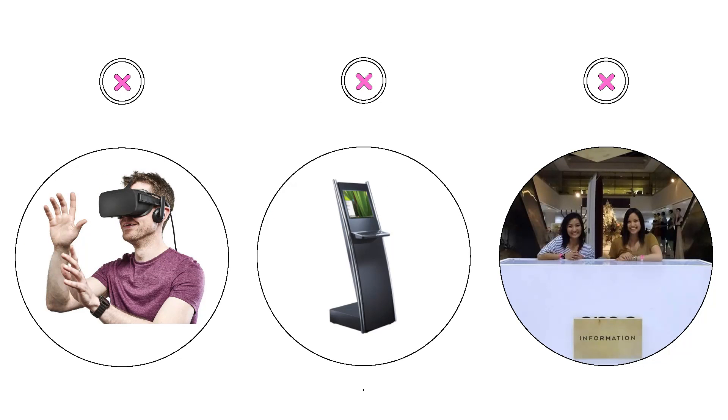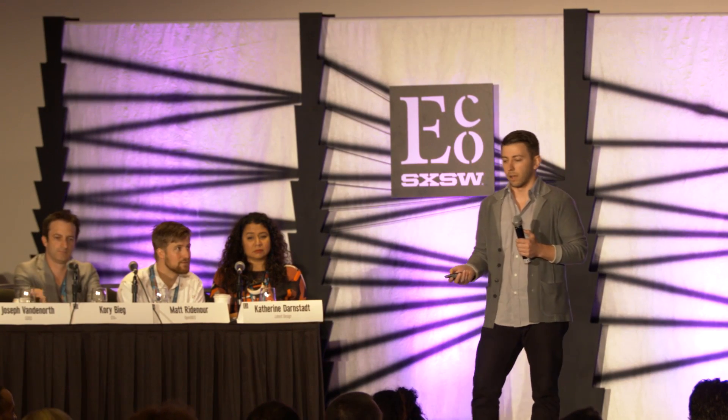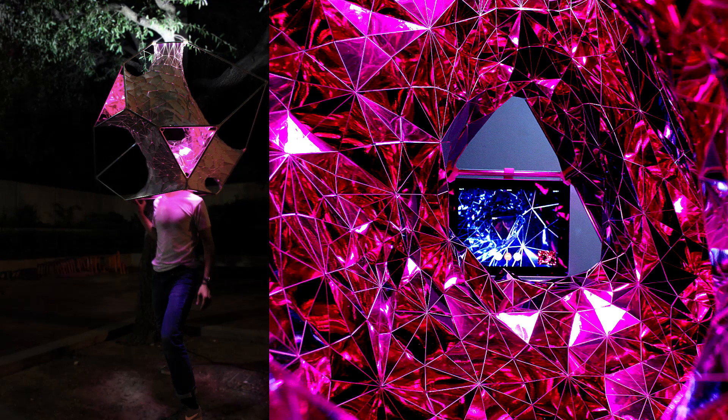We weren't really interested in how VR technology makes us look, which makes us look kind of weird. We weren't really interested in a kiosk or information point. What we were interested in is developing a project that interacts with users — a fully immersible environment.